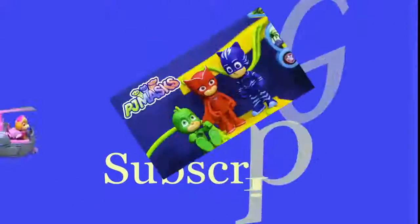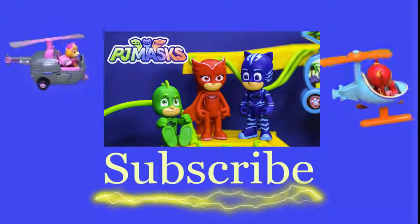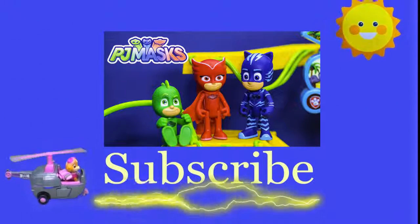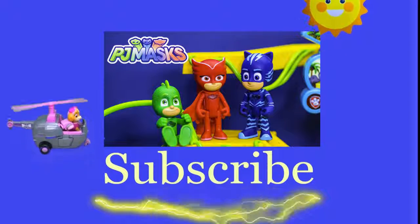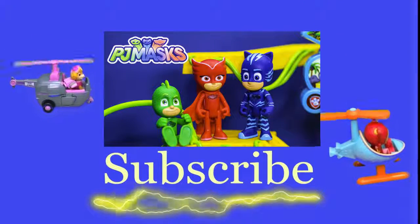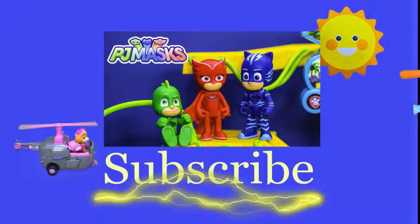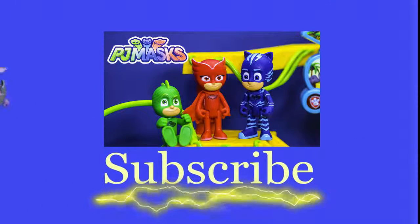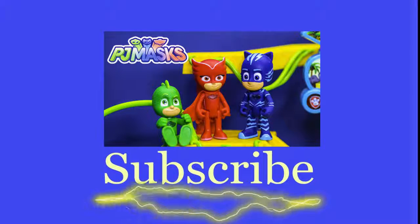Hey there everyone, thanks for watching our video. Make sure you subscribe to the Engineering Family so you can see lots of cool videos. There's another cool video right there — select and watch it. Is it Team Umizoomi, Paw Patrol, Surprise Eggs, Frozen, Blaze, or Masha? There are so many videos to watch. Bye!